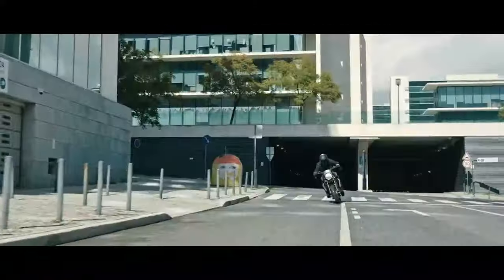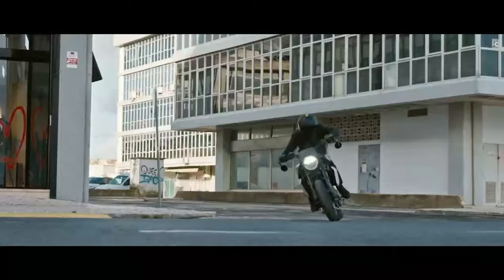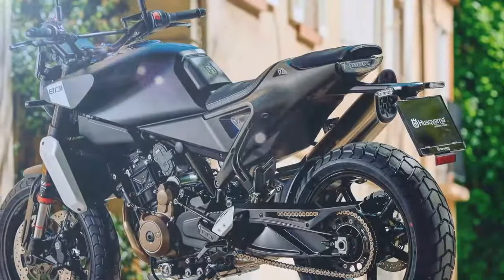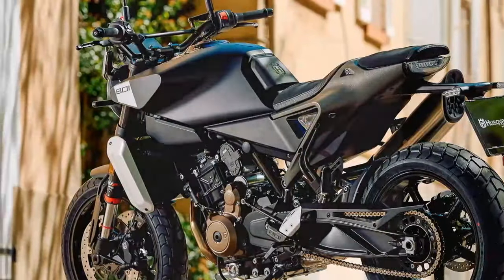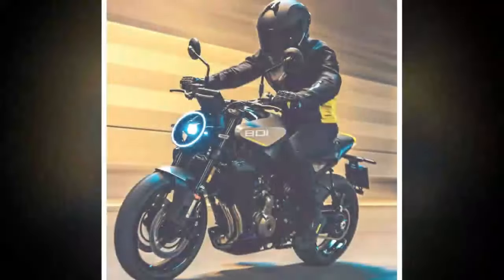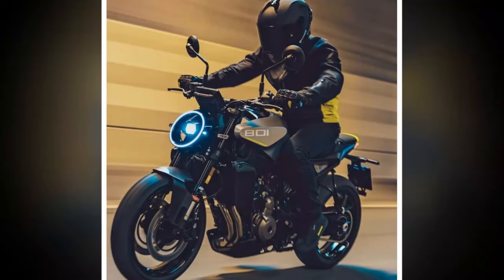The Svarpilin — meaning Black Arrow in Swedish — has a street scrambler style featuring knobby tires and higher handlebars. In contrast, the Vipilin White Arrow is a streamlined roadster equipped with street-focused tires, firmer suspension, and lower bars.